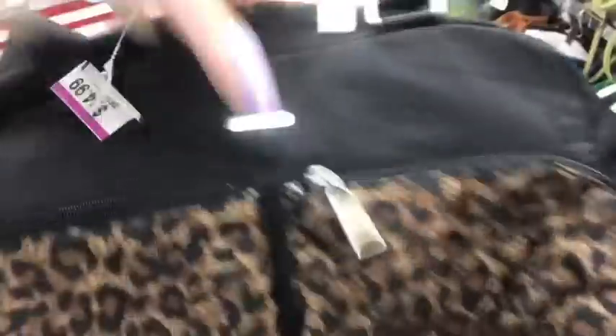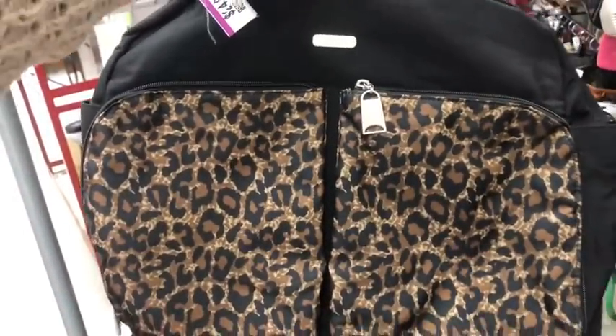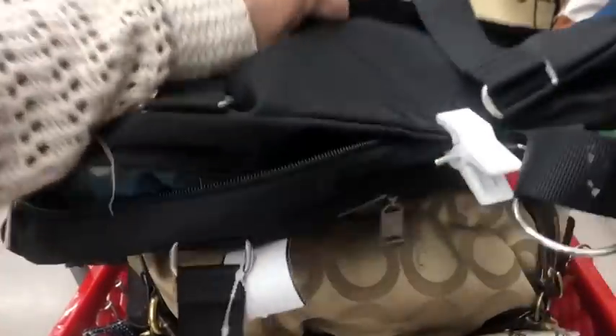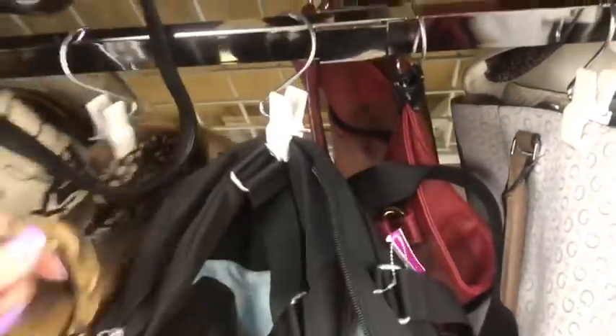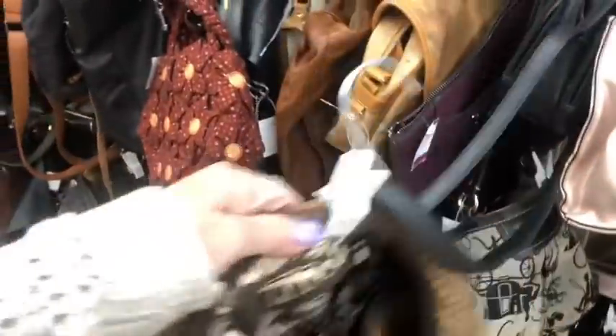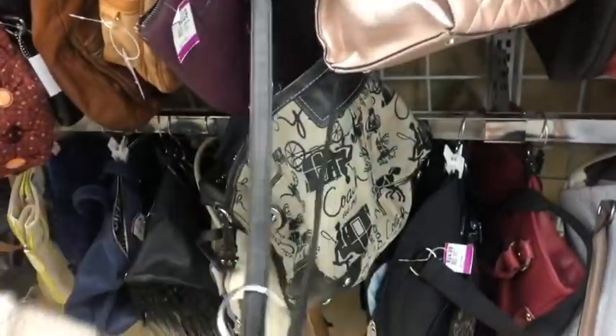This is a nice Bagelini. Look at that. This would be considered a large tote or a small carry-on, maybe. Bagelini's a really good brand. I'm looking more for leather for you guys. This is a Brighton, but it just doesn't sell quite as well as the leather Brighton, which I still have several at home.